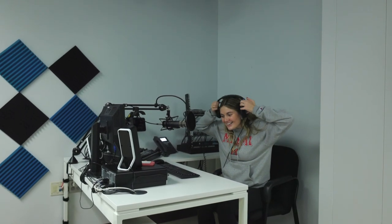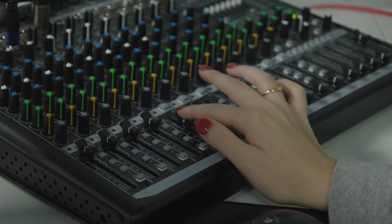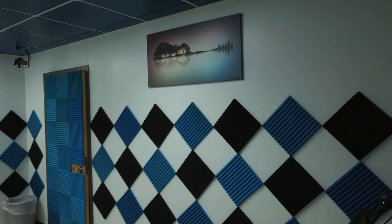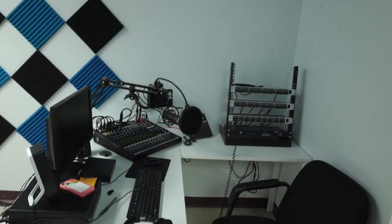Oh hey, didn't see you there. Welcome to the podcast room. This room has not been seen by anyone because it's just a lot of behind-the-scenes stuff that goes down in here. We film podcasts and voiceovers in here for the news. This is the main control center, and over here is where anyone else participating will sit. You can also see the walls are covered in these foam squares to improve our audio. And here's a better look at our control center for the podcast with all of our audio switches.